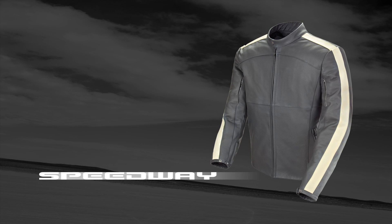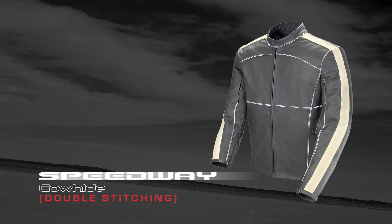Featuring a rugged 1.2mm premium cowhide chassis and backed by double stitching throughout.